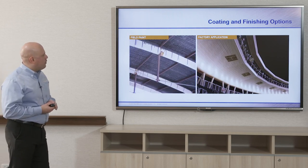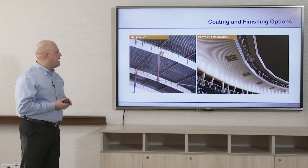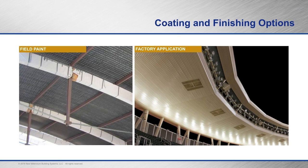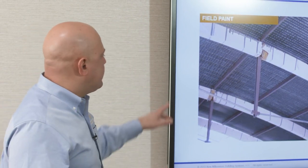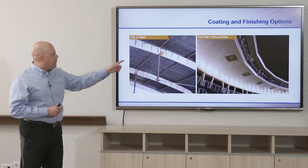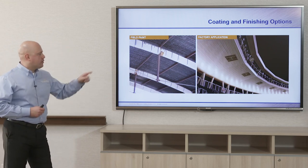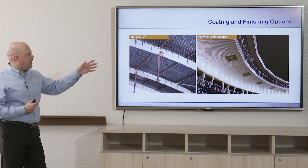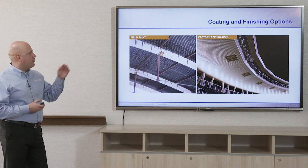Here are two case studies: one field paint application and one factory applied. Raleigh-Durham Airport's deck was not factory finished — it had a gray weldable primer applied in the factory, then the liner panel was added, and the entire system will be painted white in the field. At Target Field, a coil-coated finish was used. Since the deck is not perforated, it won't rust, so factory applying with a coil-coated method worked well.